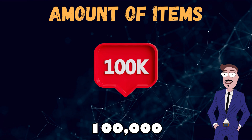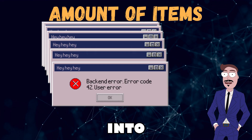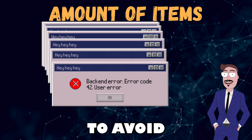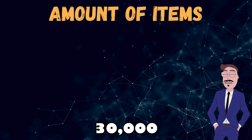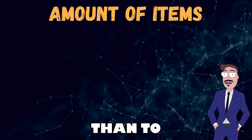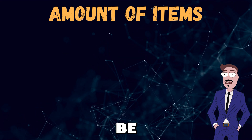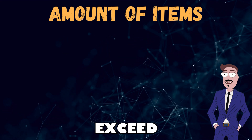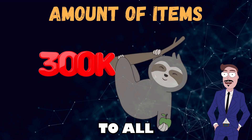If you have more than 100,000 items in a single library, you might run into several problems. To avoid this, I recommend keeping libraries under 30,000 items — it's better to have more libraries than to overfill one. When syncing SharePoint libraries with File Explorer, be careful not to exceed 300,000 items; this limit applies to all synced locations combined.